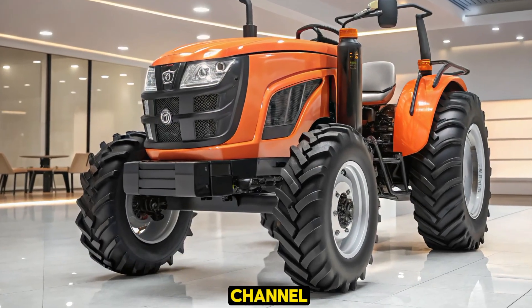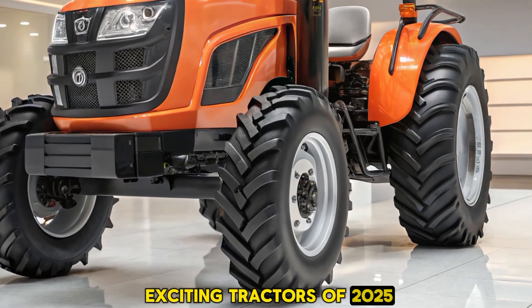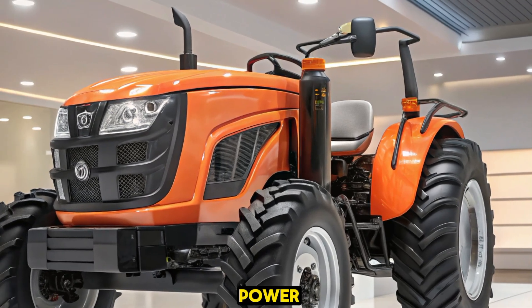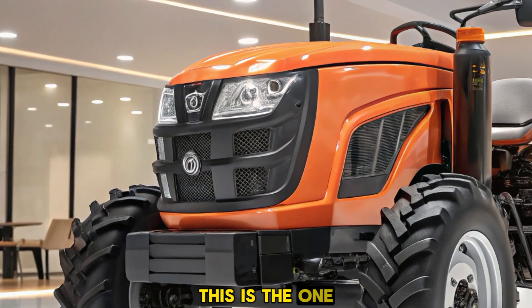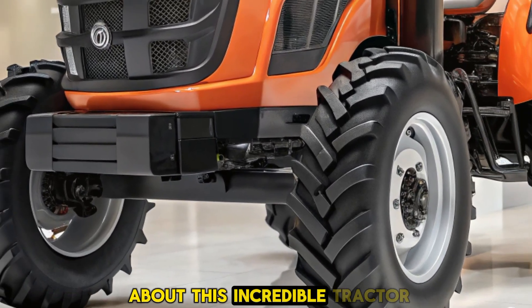Welcome back to the channel. Today, we're diving deep into one of the most exciting tractors of 2025, the Torza 110. If you're looking for power, efficiency, and cutting-edge technology in a farming machine, this is the one to watch. Let's break down everything you need to know about this incredible tractor.